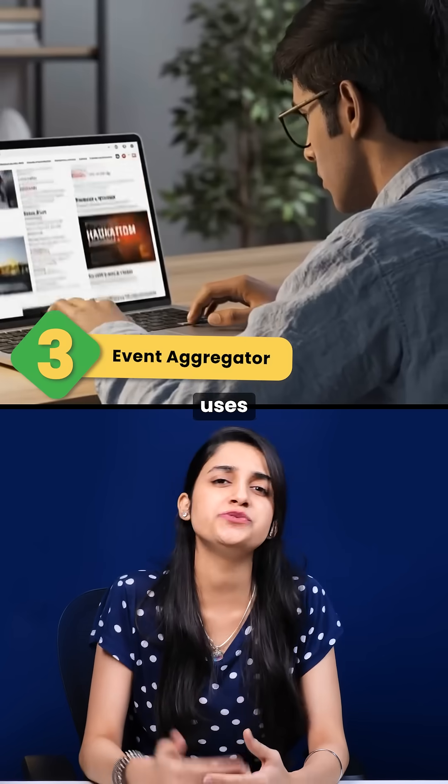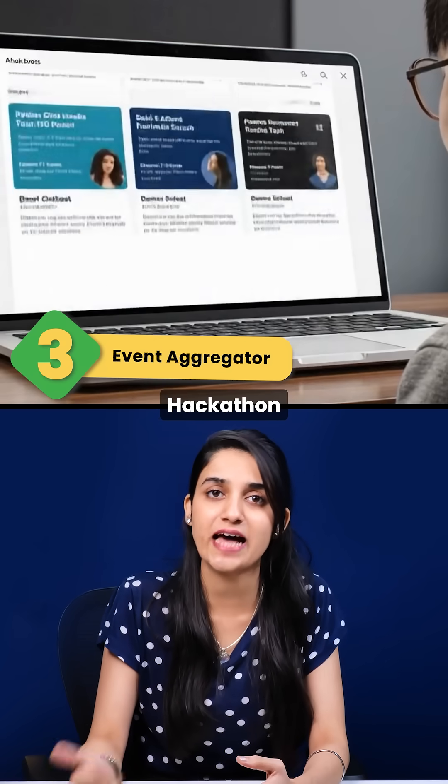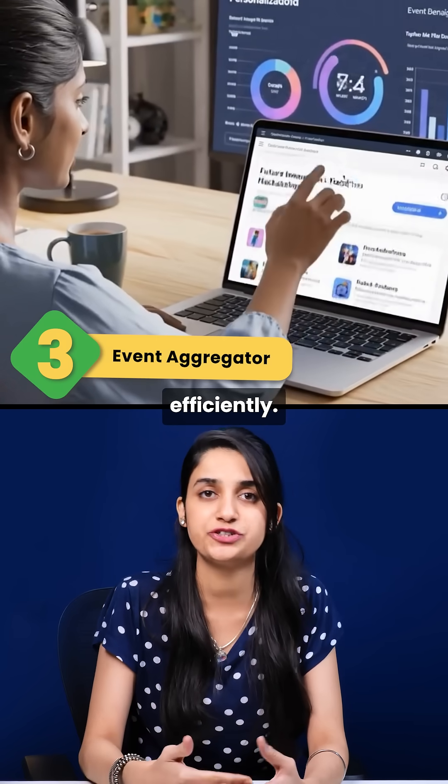Third is an event aggregator that uses NLP to summarize and personalize hackathons and events, helping you organize and engage efficiently.